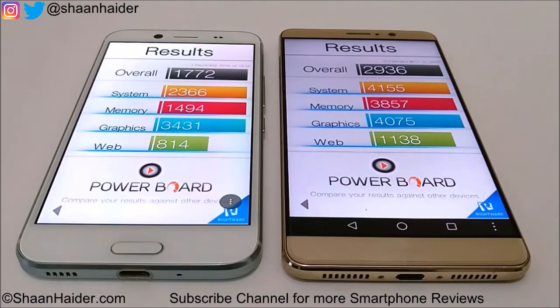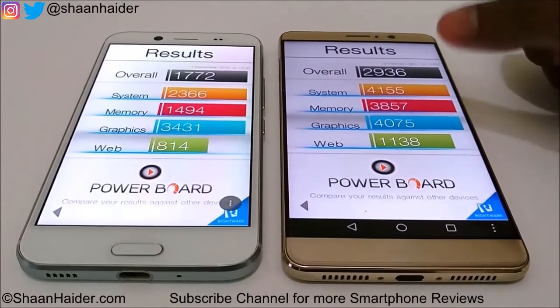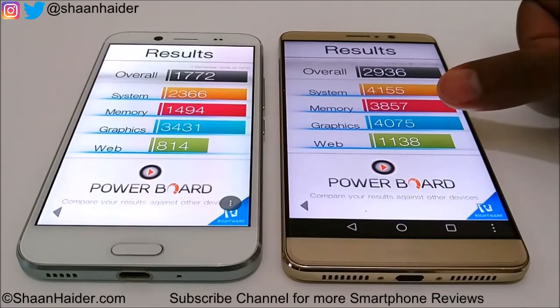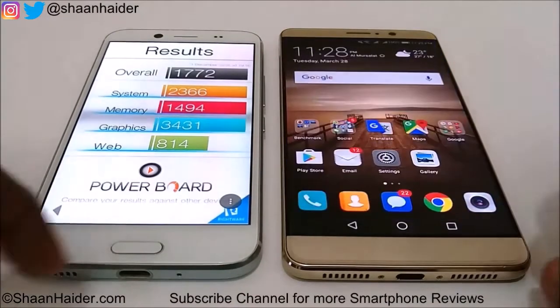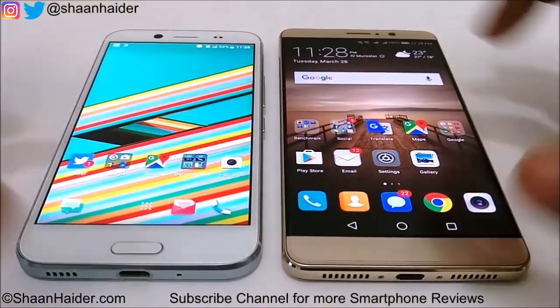Looking at the individual scores for system, memory, graphics, and web — for system the winner is Huawei Mate 9, for memory as well, for graphics as well even though the difference is not much. For web, the score of Huawei Mate 9 is not too much higher than HTC Bolt, but still in all four sub-tests the winner is Huawei Mate 9, and because of that the overall score is better as well.